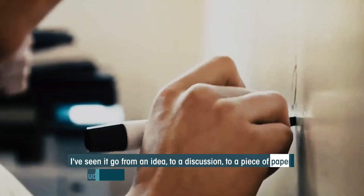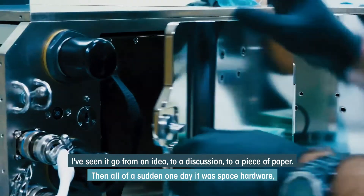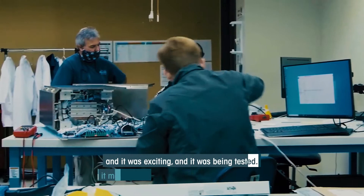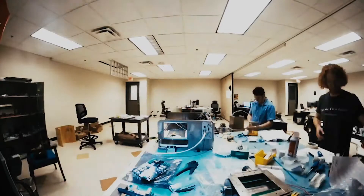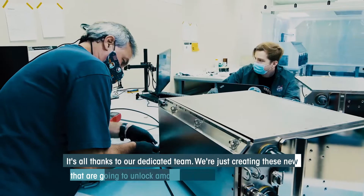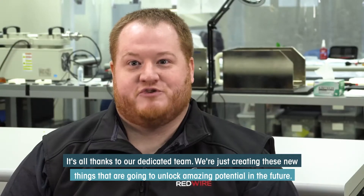I've seen it go from an idea to a discussion to a piece of paper, and then all of a sudden one day it was space hardware — it was exciting, it was being tested, and we're seeing it make crystals for the first time. It's all thanks to our dedicated team, and we're just creating these new things that are going to unlock amazing potential in the future.